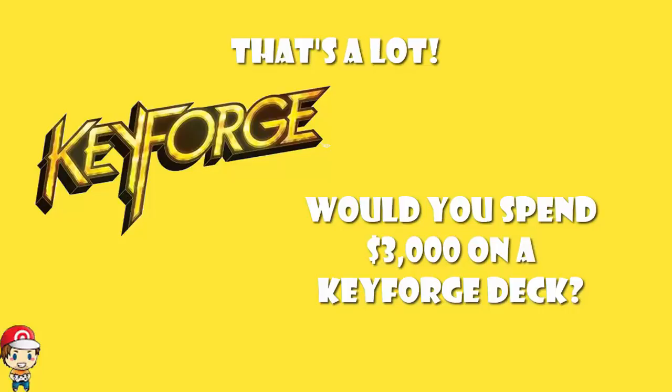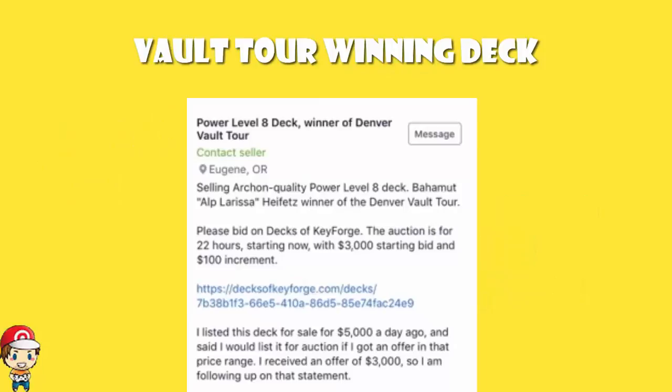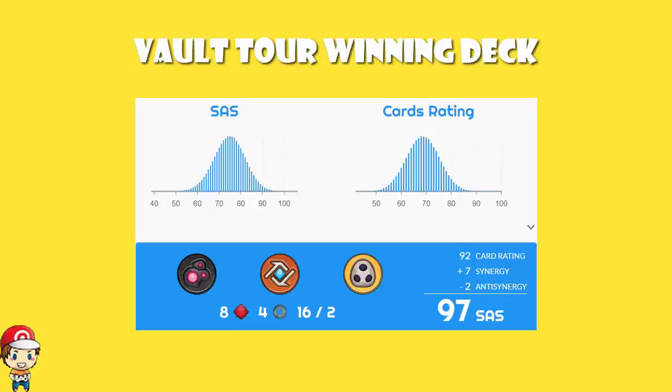That is a question being asked to the community at the moment, and evidently the answer is yes. This isn't just any Key Forge deck. We did have a deck that went and won over in Denver — it was Bahamut Alplorissa Heifetz, and it did win the Denver Vault Tour. It is an incredibly good deck, currently sitting with an SAS score of 97, which makes it among the very best decks in all of Key Forge.